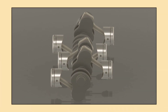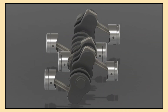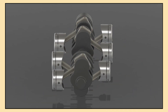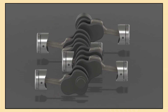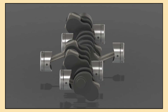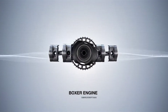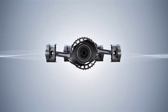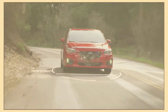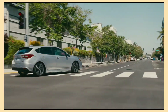Here's how it works. In a Boxer engine, the two banks of cylinders move in opposition to each other. When one piston moves up, the other moves down. This opposing movement creates a natural balance, which reduces vibrations compared to traditional engine layouts. This is why Boxer engines are incredibly smooth and refined. Essentially, the design balances out the forces, resulting in a more comfortable ride even at high speeds.